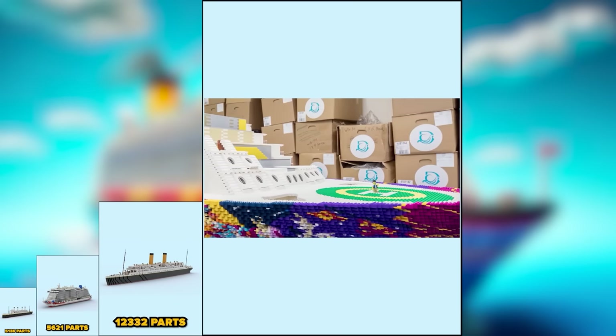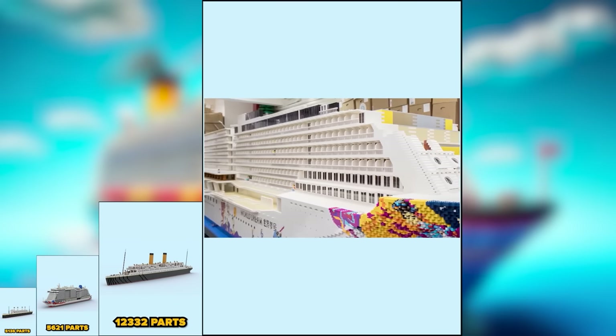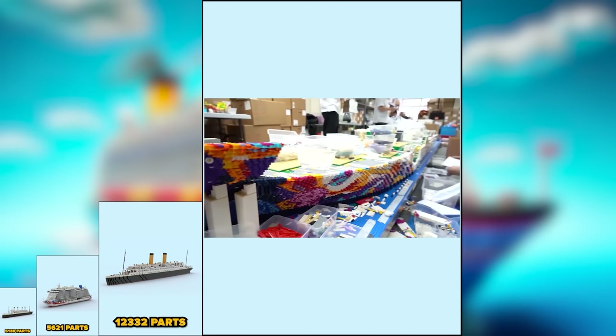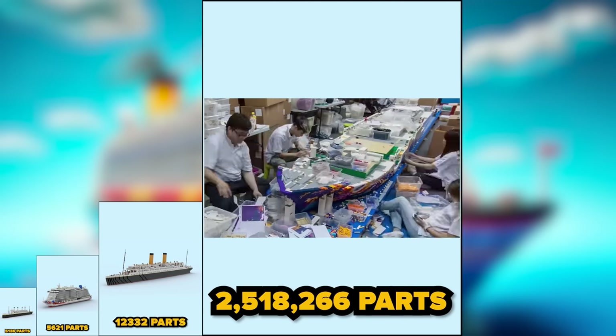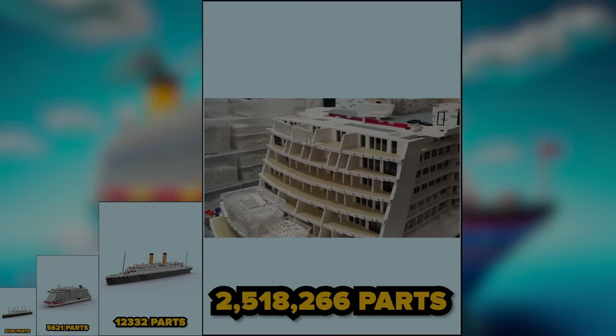And the last one is a crazy big cruise liner made of two million five hundred and eighteen thousand two hundred and sixty-six bricks. After it was completed, it was even added to the Guinness Book of Records.